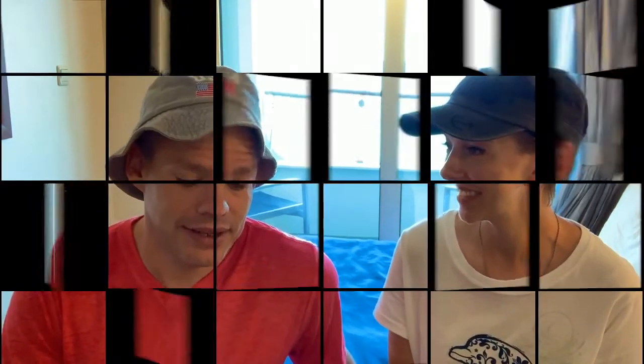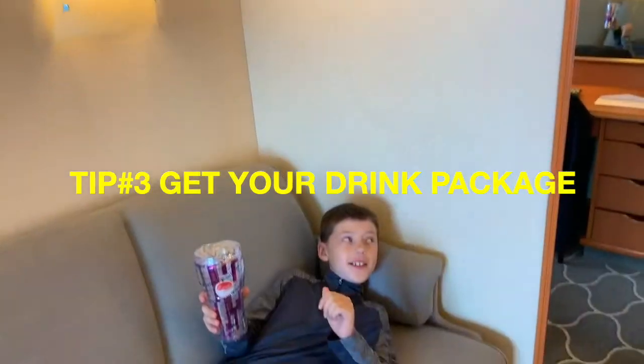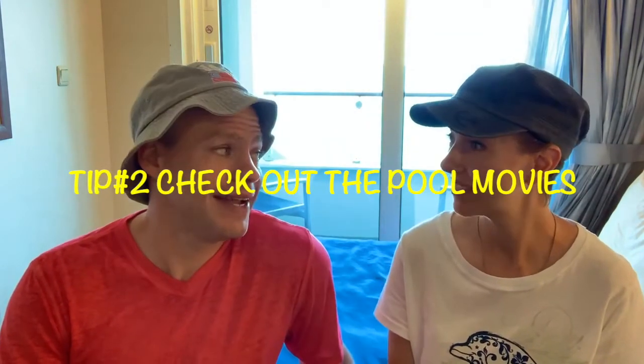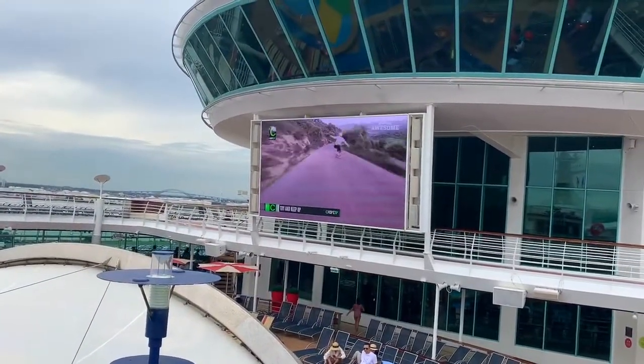Tip number three: the Coke machines and soda packages. There are a couple of different soda packages. We each paid for one — they charge per person per day. We found out you can just go to one of the bars with your cup and they'll fill it up as long as you've got your card or cup showing the soda package. Tip number two: they show movies at the pool area. Our first night they had a movie playing. They close the pool but keep the hot tubs open, so we hopped in a hot tub and watched a movie on a huge screen. Check what movie's playing — it's really cool and relaxing.